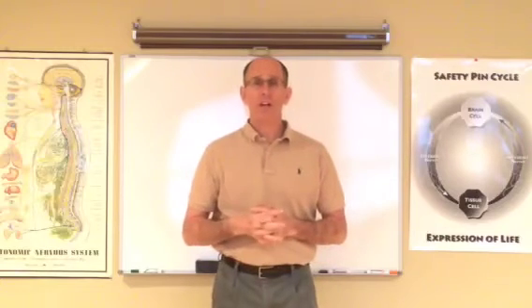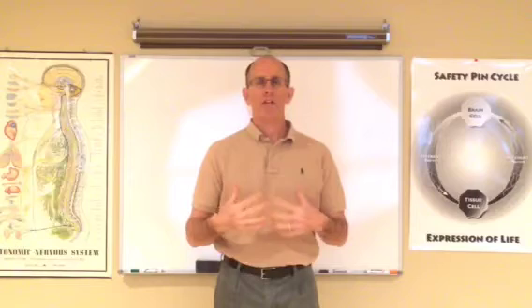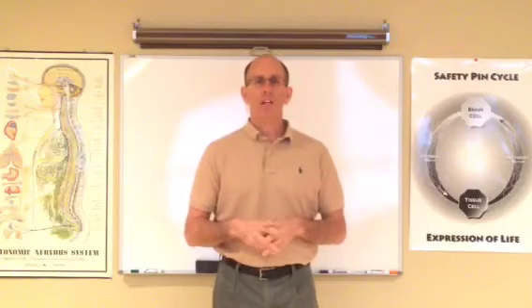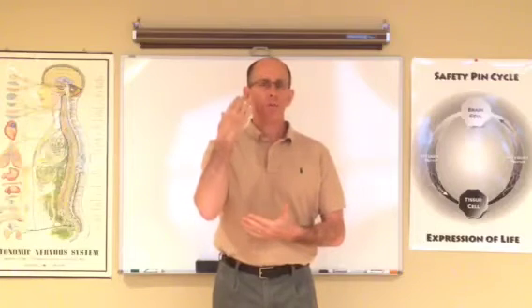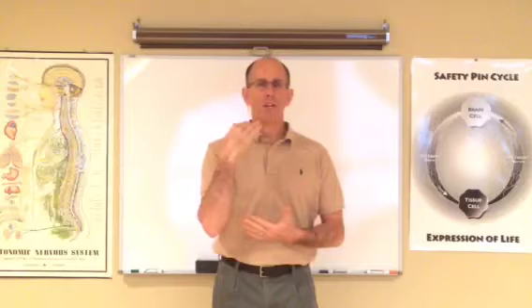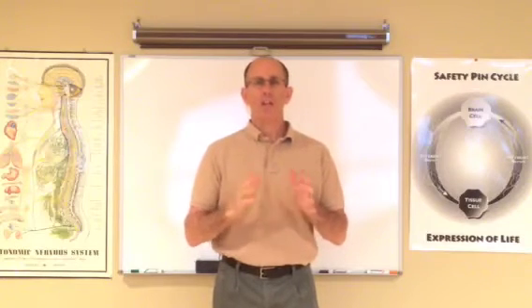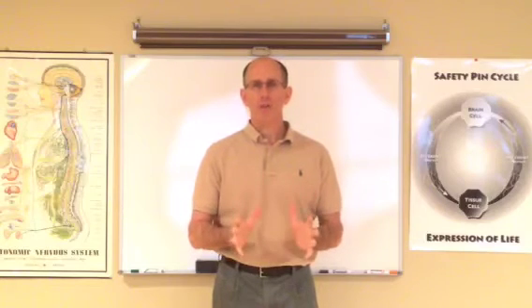Most people are in a forward head posture for much of the day. People are very tense and stressed. We need to bring motion and flexibility into the spine. Through the adjustment we activate segmental function of the vertebrae and the nerve system. We remove nerve interference through correction of the subluxation. But this next stretching I'm going to show you is going to be really useful.